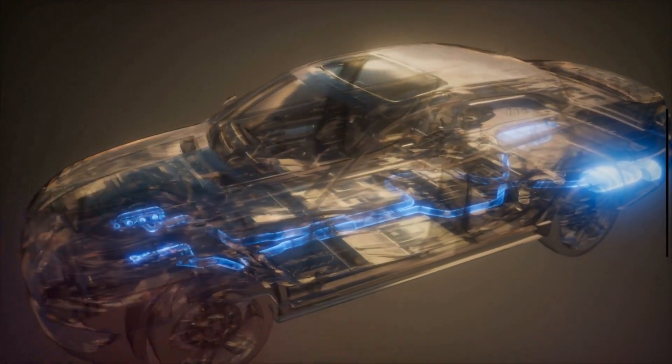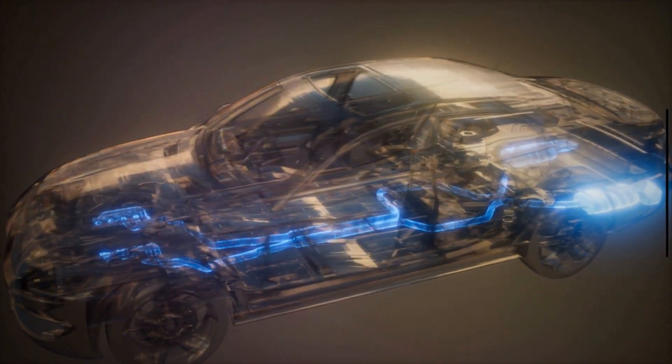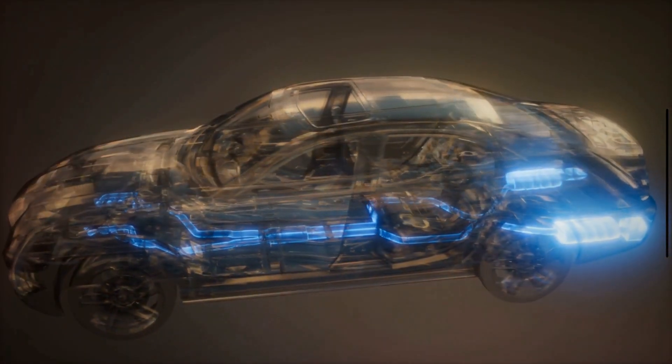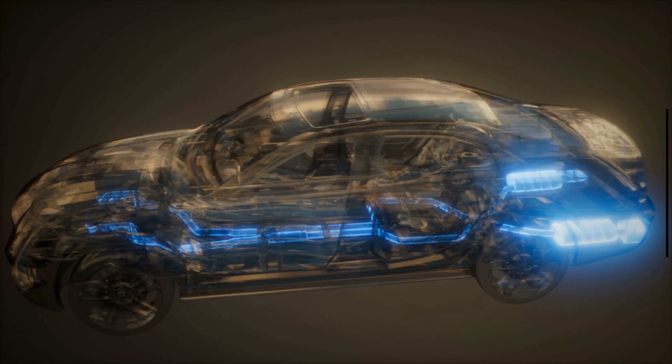The location of the catalytic converter in a vehicle can vary depending on the specific make, model, and engine configuration. It is typically located underneath the vehicle, along the exhaust system, often positioned between the exhaust manifold and the muffler, closer to the front of the vehicle.